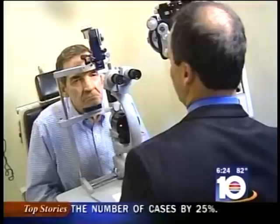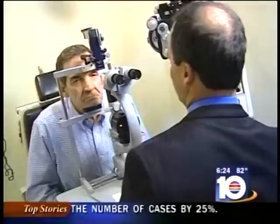As we age, our natural lens which helps us focus can get cloudy, and that's called a cataract. When a cataract is removed, an intraocular lens can be implanted permanently.